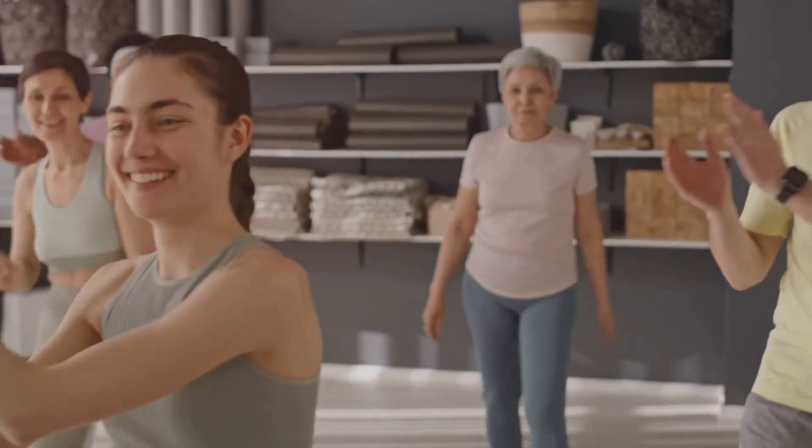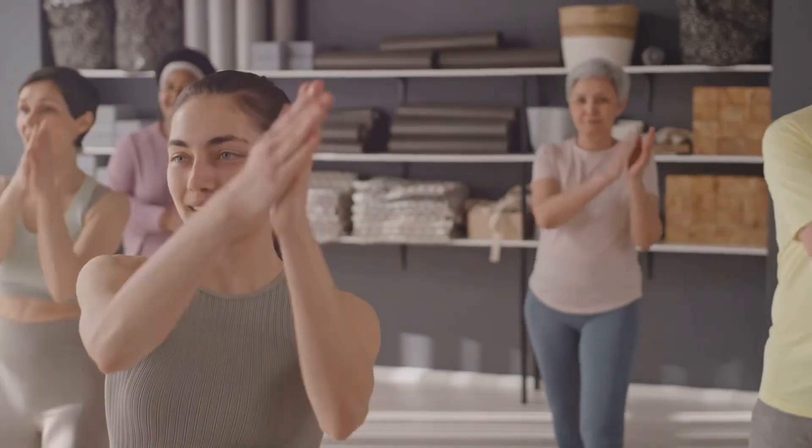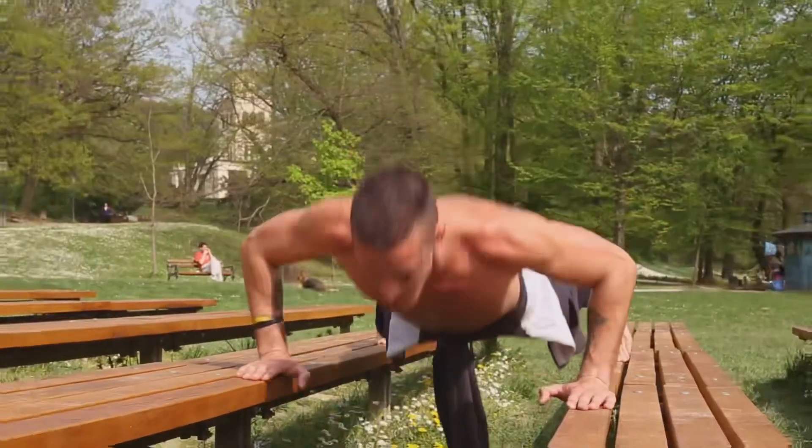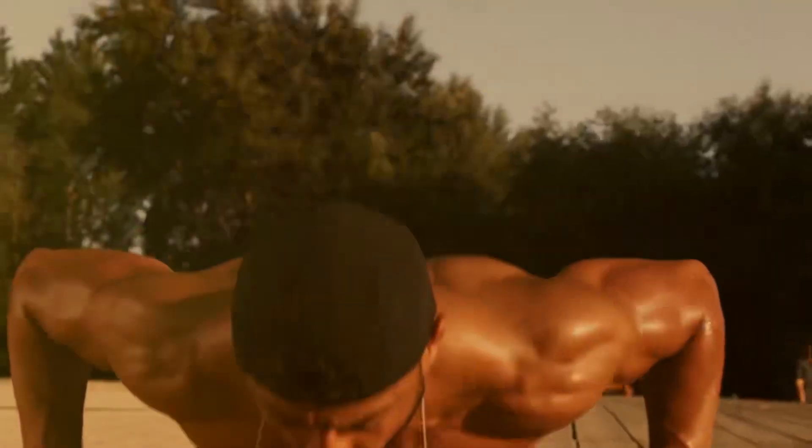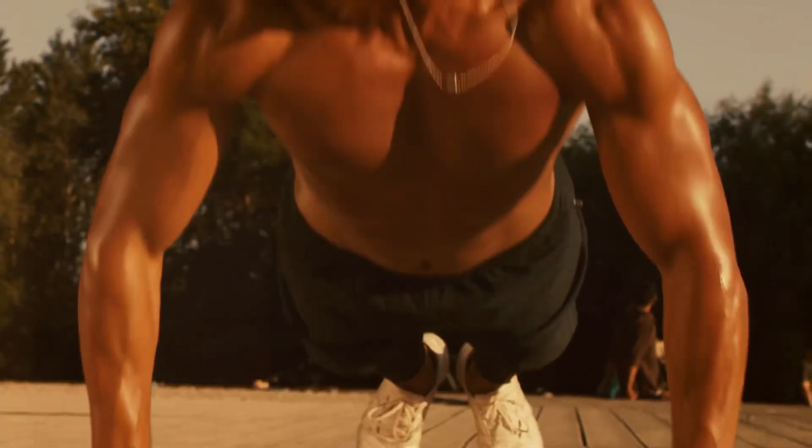You want to tone those arms and get rid of that extra fat? I've got some great natural remedies and exercises that will help you achieve just that. Let's start with some exercises you can do anywhere, anytime. First up, push-ups. These are great for overall arm strength and can be done anywhere.